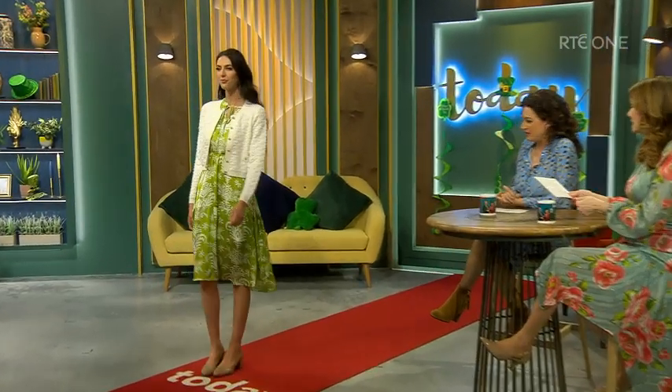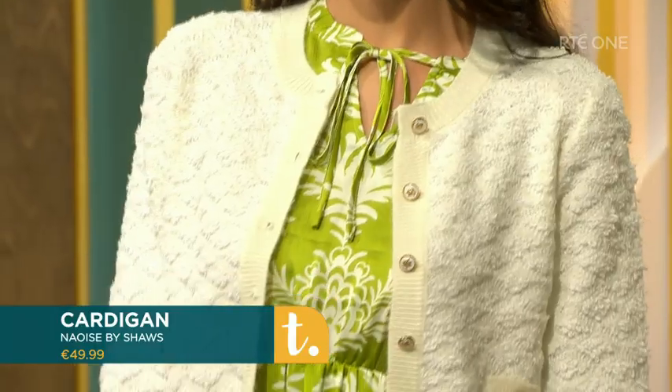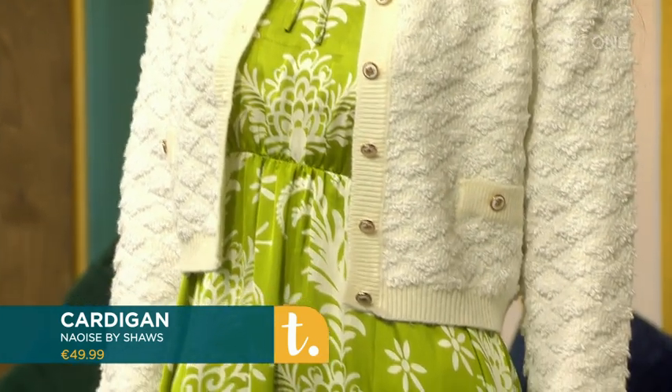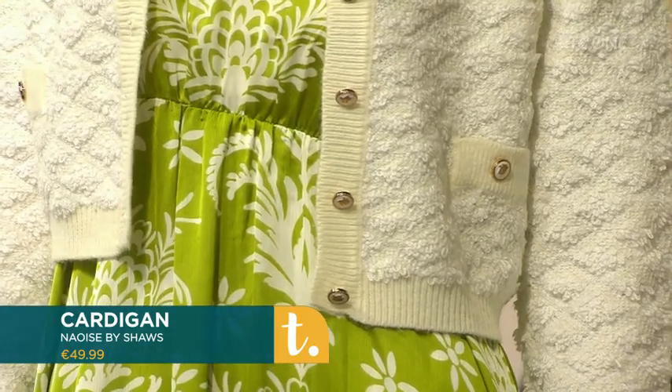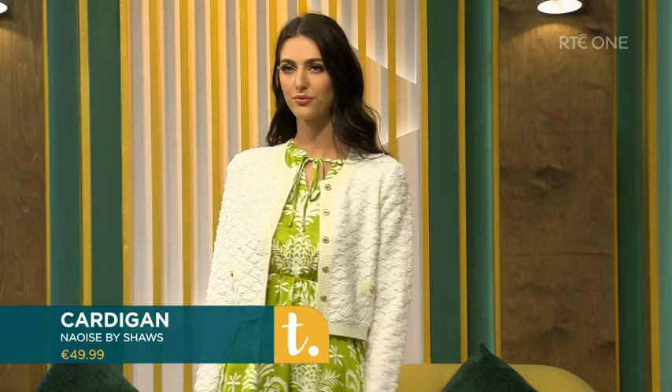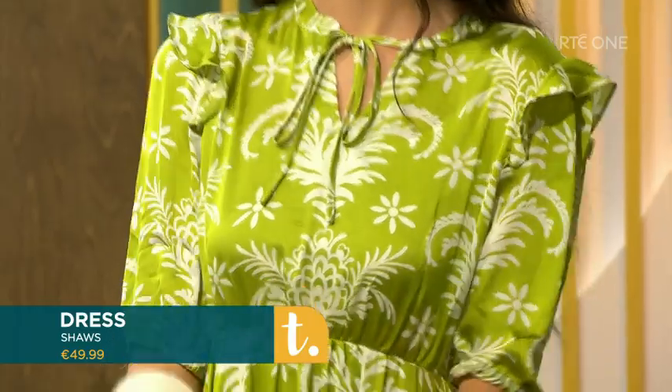Vintage cream is very much in. This is Nisha by Shaw's and I just love the style — it's almost like a Chanel-inspired cardi. It's a vintage boucle knit cardigan with contrasting ivory rib detail and little vintage-style ivory and gold buttons on the pockets. Very cute — you'd wear that a lot. You could dress it up or dress it down. We have it there with the Nancy dress in a fabulous lime and ivory vintage print. If Ciara slips off the cardigan, you can see the lovely round neckline — that dress is really lovely.